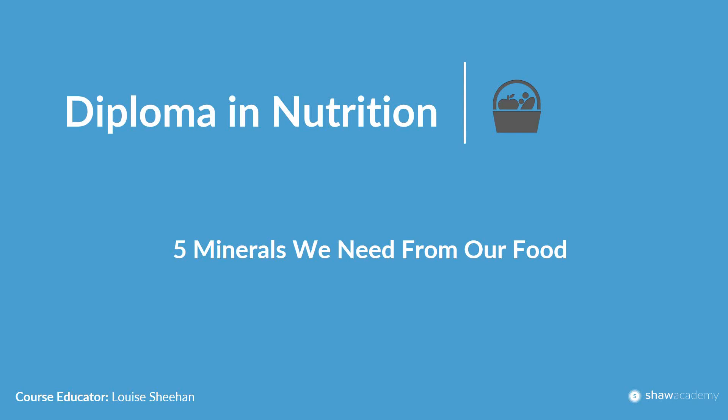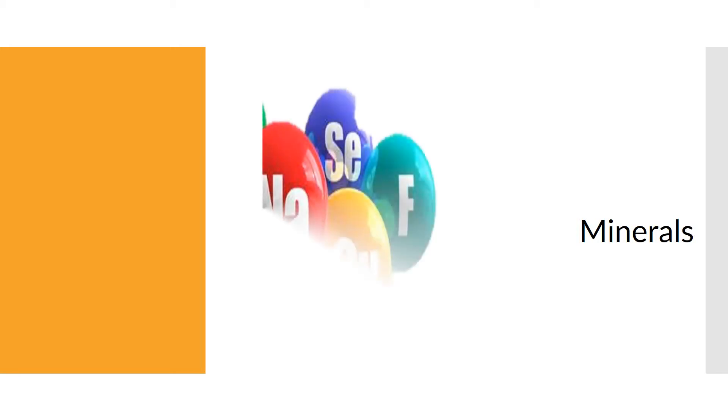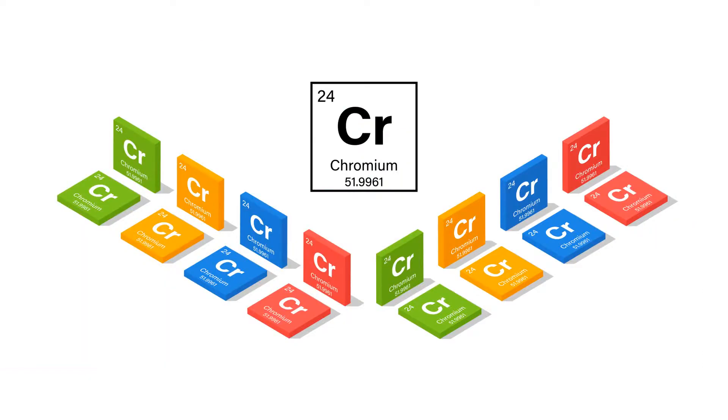Hi everybody and welcome to your bonus video — five minerals we need from our food. This is a follow-on from lesson three in your diploma in nutrition course, looking at five of the minerals not covered in that lesson. So let's get started, and we're going to begin with chromium.